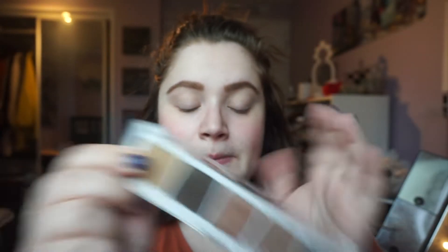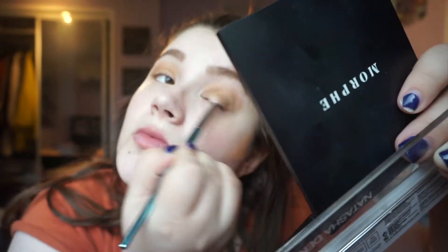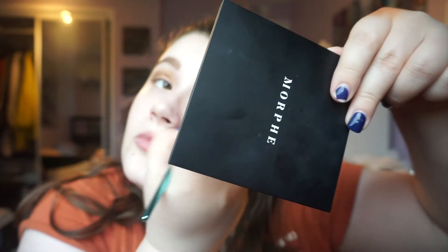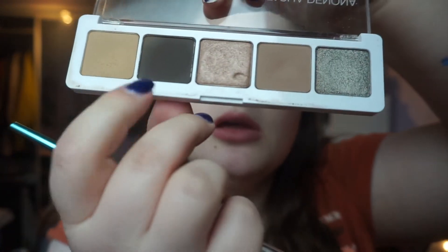I'm going to take this first shade, Harlow, and put it all over my lid. Then we're going to take the shade Crease and deepen out the crease. And we're going to take just a little bit of the shade Lash Line and deepen out the crease even more — just a little, because it's dark.